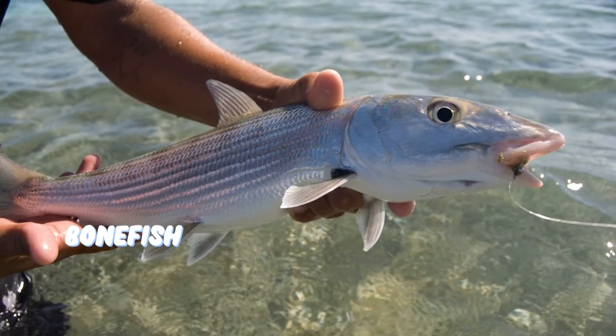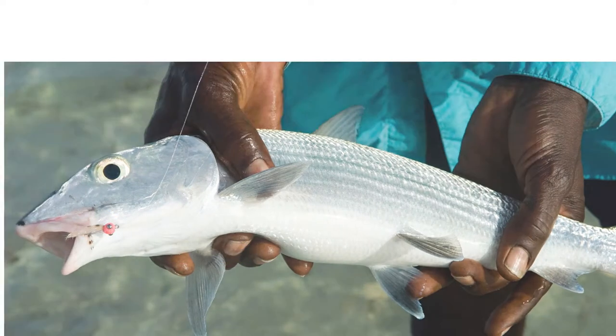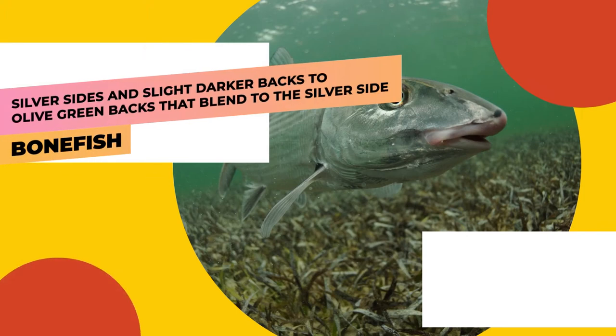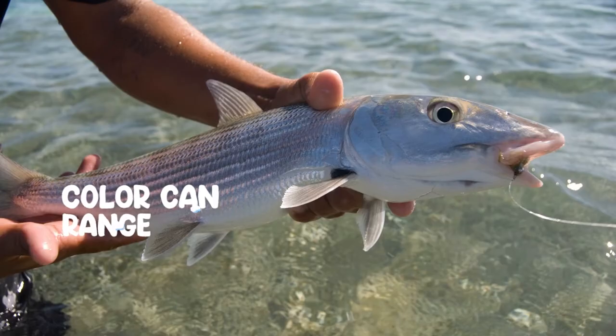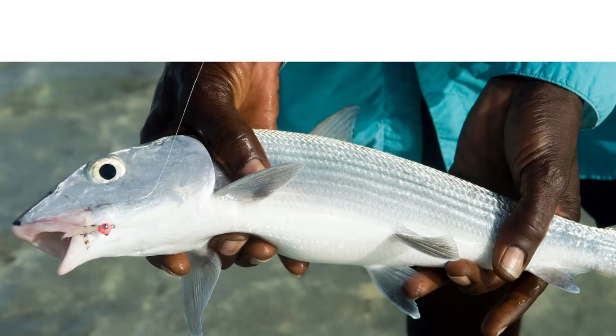Number six: Bonefish. Bonefish weigh up to 8.6 kilograms (19 pounds) and measure up to 41 inches (105 centimeters) long. Their color can range from very silver sides and slightly darker backs to olive green backs that blend to the silver side. Slight shading on the scales also leads to very soft, subtle lines that run from the gills to the tail. Sometimes the bases of the pectoral fins are yellow.